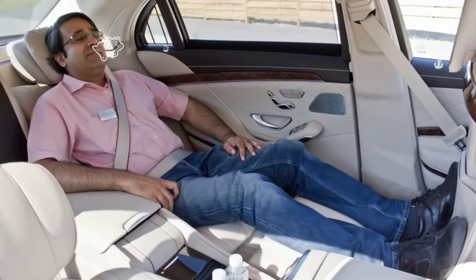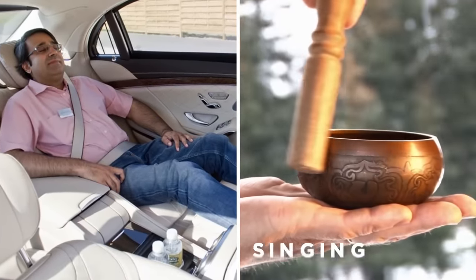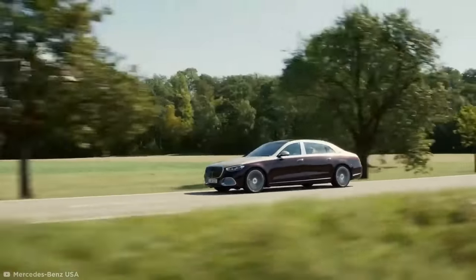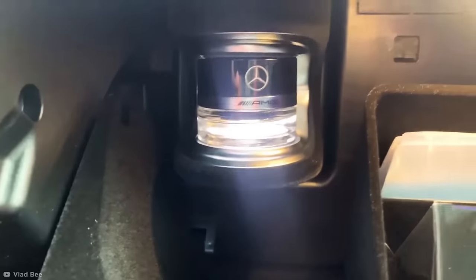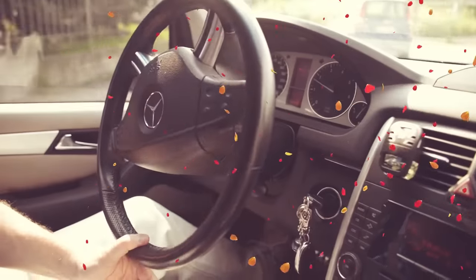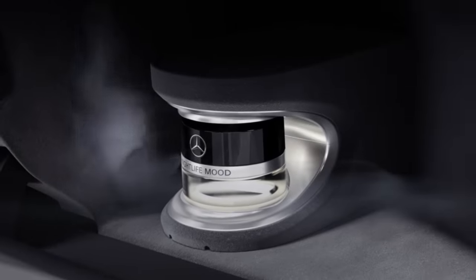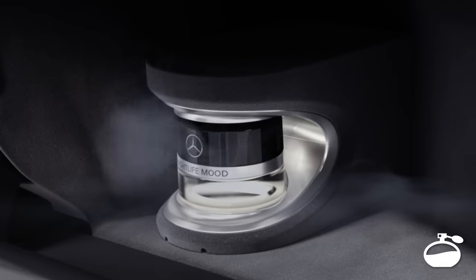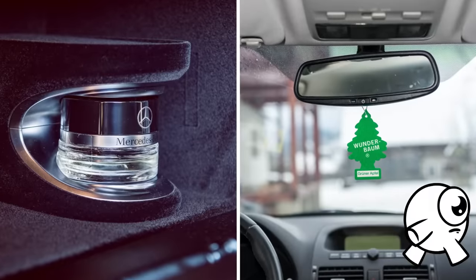An even sleepier-sounding spa package incorporates sounds from a singing bowl, an instrument used by Buddhist monks while they meditate. Owners can combine any of these features with the Mercedes' Air Balance Package, an automatic perfume dispenser that sprays a custom scent into the car through the air vents. The fragrance that comes with the car will last a few months, but a refill will cost you $110 at a Mercedes dealership. What's wrong with a good old-fashioned air freshener?